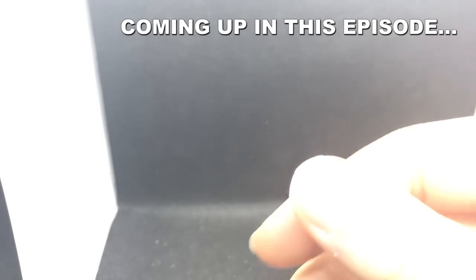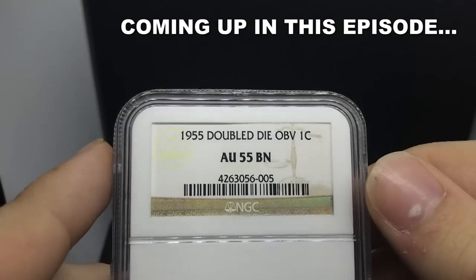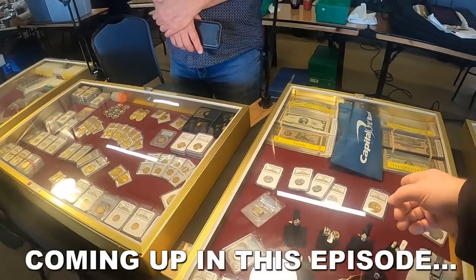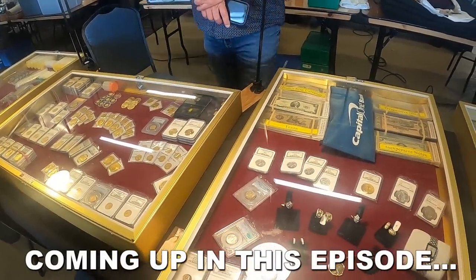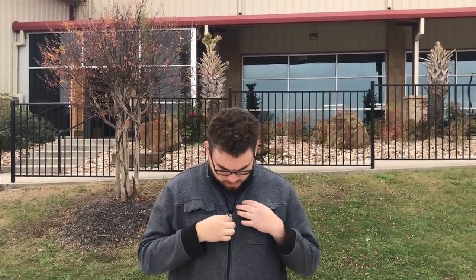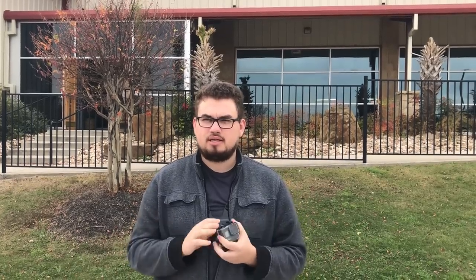Hey guys, this is Drew from Kooshu Collectibles. Welcome back to a brand new video. In this video, we're going into the Cowtown coin show. We're also going to be recording just a few interactions that we might have today. I hope you guys enjoy today's episode, and without further ado, let's go inside.